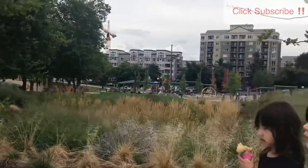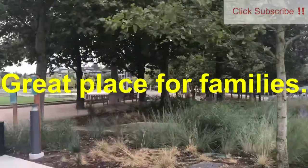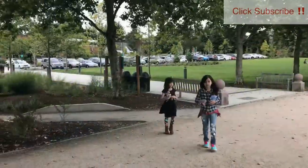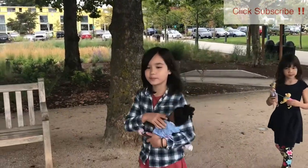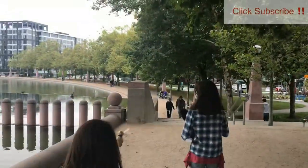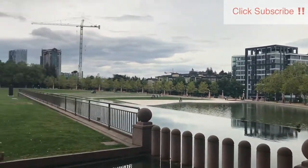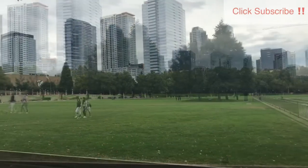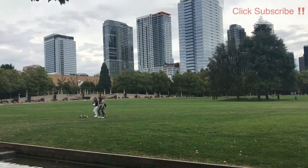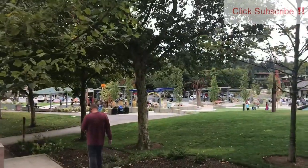Here's a shot of us entering the park's premises. The park is beautiful — it's newly constructed and just a great place for families, especially families with little kids. It's actually one of our favorite places to take our little ones in the summer. We're walking through the park to get to Mod Pizza, which is on the other side of the park in a shopping strip.